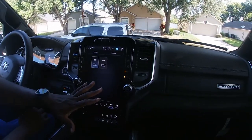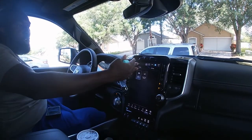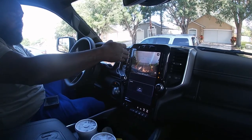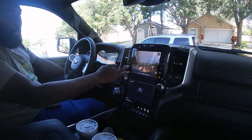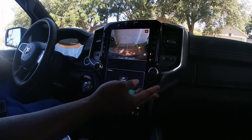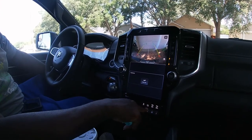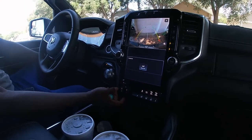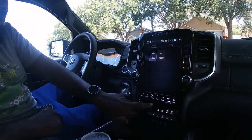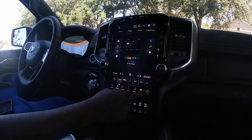Now we get to the big boy infotainment system — the big boy 12-inch U-Connect display system. You use this for your radio, your rear view camera. You have your mode, fan speed, cool, hot, defrost over here. This thing does a lot. It also has Apple CarPlay and Android CarPlay. I also have my towing haul here, which I use to tow stuff. This is my trailer brake — when I hook up a trailer, I can stop the trailer with this. Here's all the Sirius, AM, and apps.